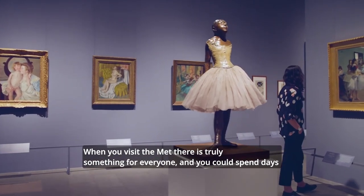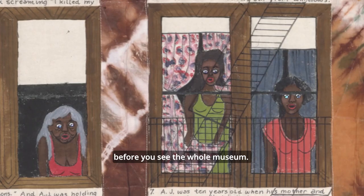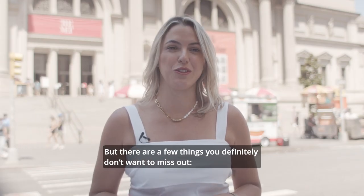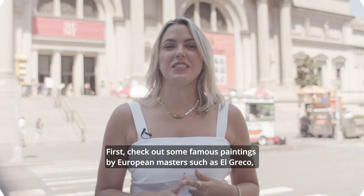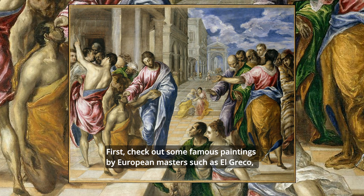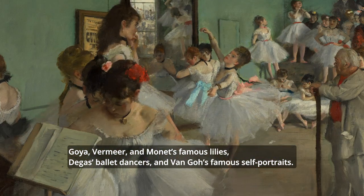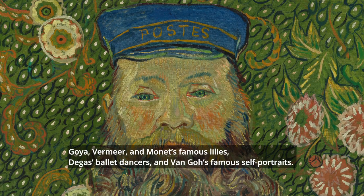When you visit the Met, there is truly something for everyone and you could spend days before you see the whole museum. But there are a few things you definitely don't want to miss. First, check out some famous paintings by European masters such as El Greco, Goya, Vermeer, and Monet's famous lilies, the Degas Ballet Dancers, and Van Gogh's famous self-portraits.